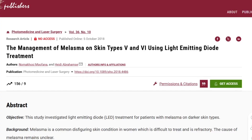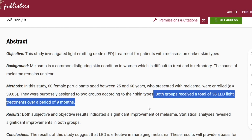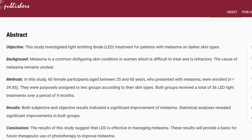A study on managing melasma in skin types 5 and 6 using LED devices had 60 female participants ages 25 to 60 with melasma. It gave them 36 LED treatments over 9 months and found that using 633 nm and 830 nm wavelengths, there is evidence to suggest that LED treatment for melasma is effective, safe, and causes no side effects when treating darker skin types. Since every case is different, it's highly recommended to consult with your dermatologist before using LED therapy for melasma, especially if you have Fitzpatrick skin types 5 and 6.